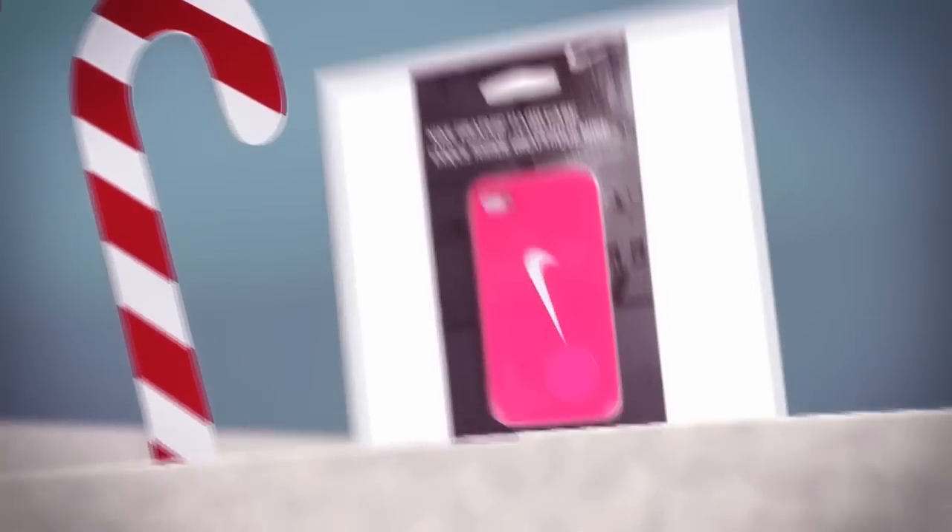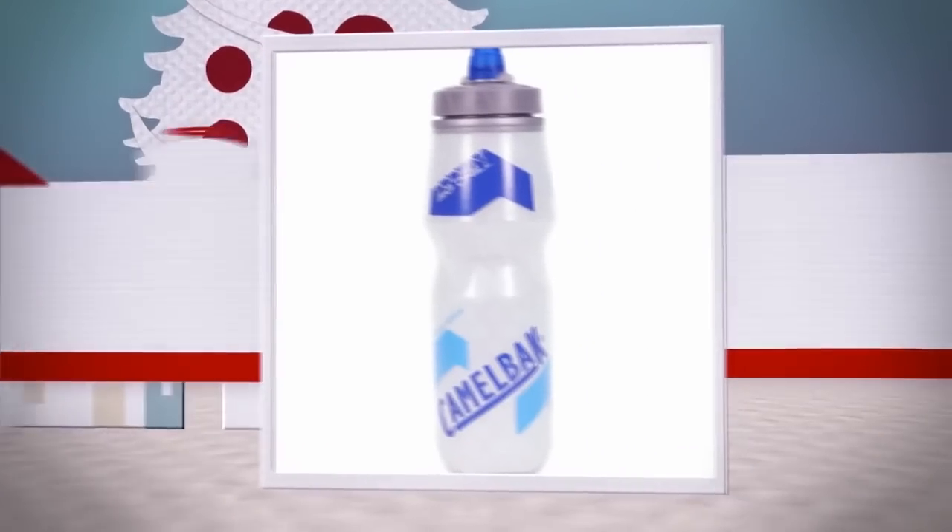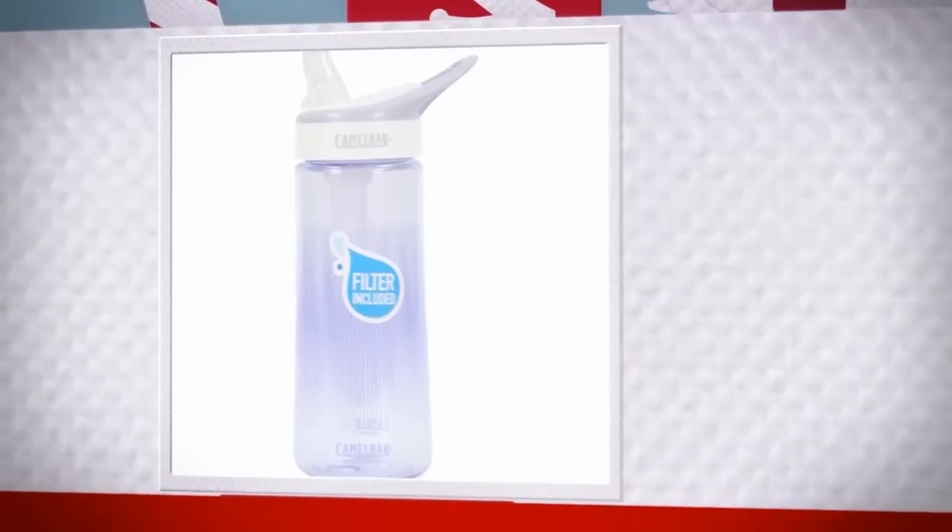pretty polka dots or a bold Nike swoosh. Give the gift of hydration with our selection of CamelBak water bottles — 100% BPA-free and environmentally friendly, available in a variety of options including a bottle with a built-in filter.